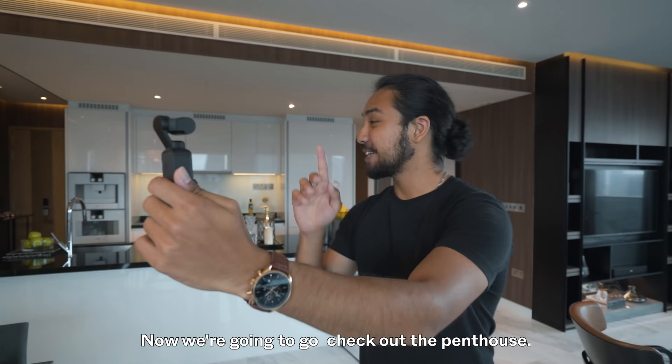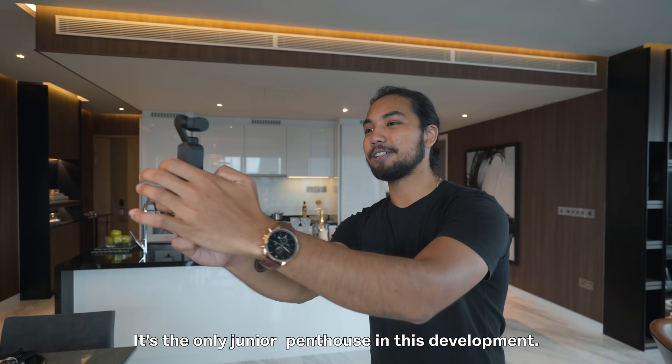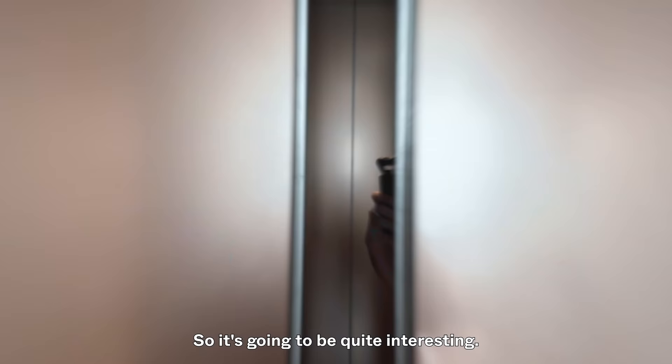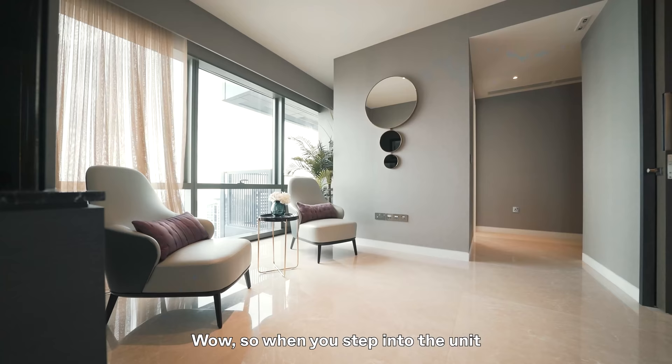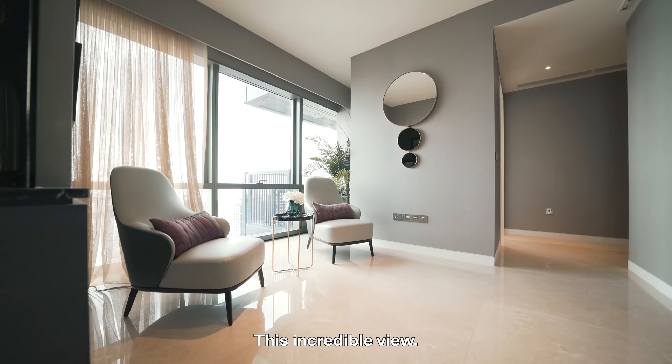Now we're going to check out the penthouse — it's the only junior penthouse in this development, so it's going to be quite interesting. Finally at the 60th floor — oh my goodness! When you step into the unit for the first time, this incredible view is what greets you.